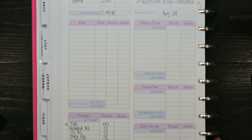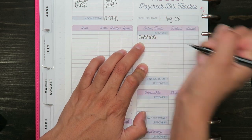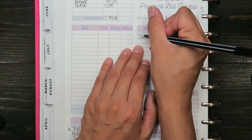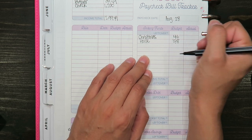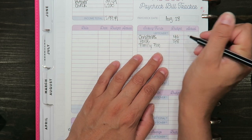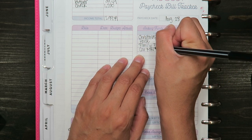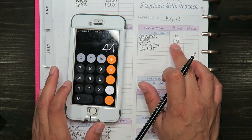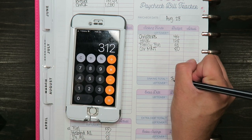For my sinking funds I have: Christmas, which I always do $44 every pay period; my house fund at $138; family fun at $50; and car maintenance at $80. So $44 plus $138 plus $50 plus $80 is a total of $312.